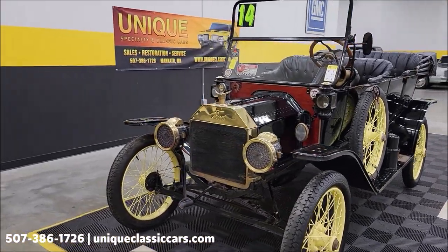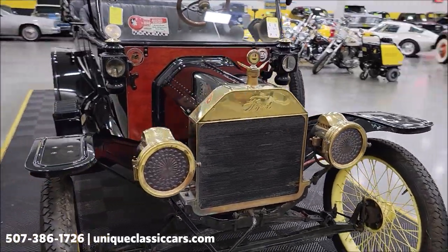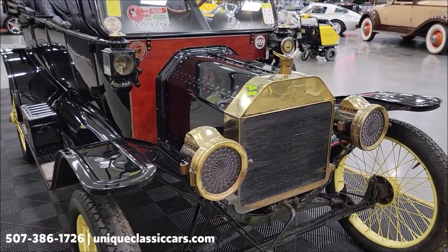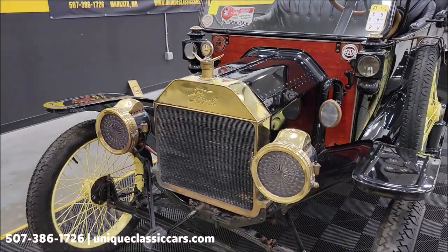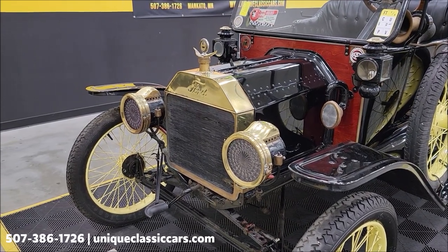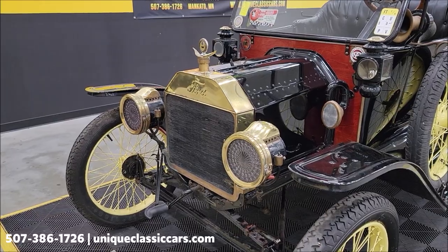Underneath the hood, you have an inline four-cylinder — a 177 cubic inch engine. As far as the stamping on it, which is the motor number, or as they're now known, a VIN number, it falls in the category of September 1914. You can see the stamping on that engine: 585-897.